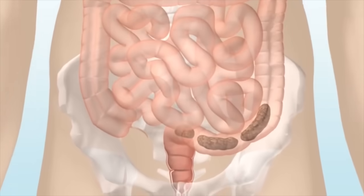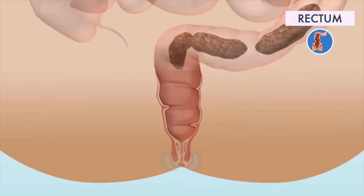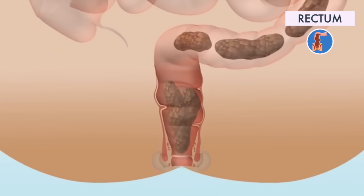The large intestine then empties its contents into the rectum. Its job is to let you know that there is a stool to be evacuated, and to hold the stool until the evacuation happens.